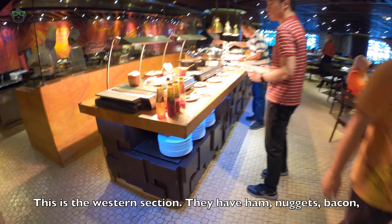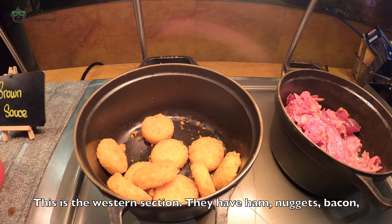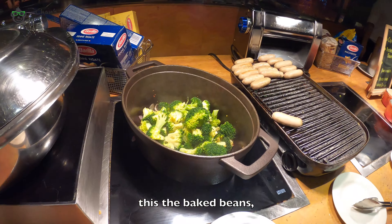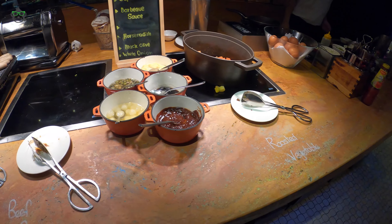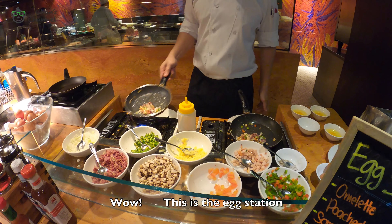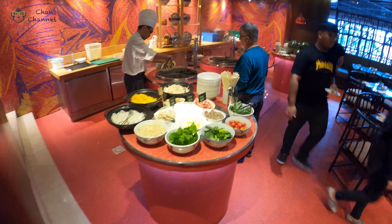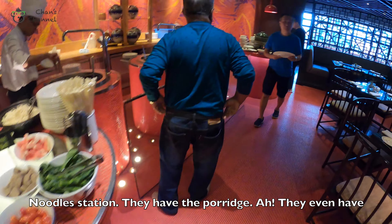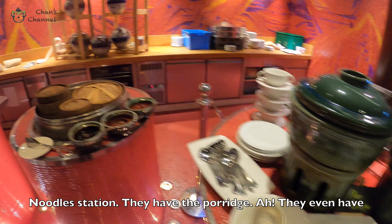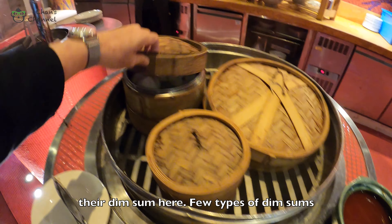This is the Western section. They have bacon and tomato here. This is the egg station — nice. There is also a noodle station. They have porridge with fish, and they even have dim sum here — three types of dim sum.